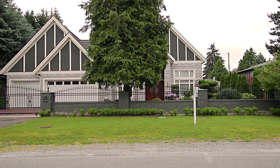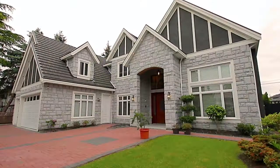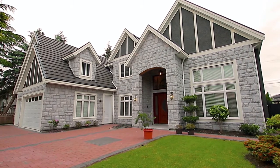Right in the heart of Richmond, 8080 Spires Road presents an immaculate luxury home, built with only the finest materials and features.